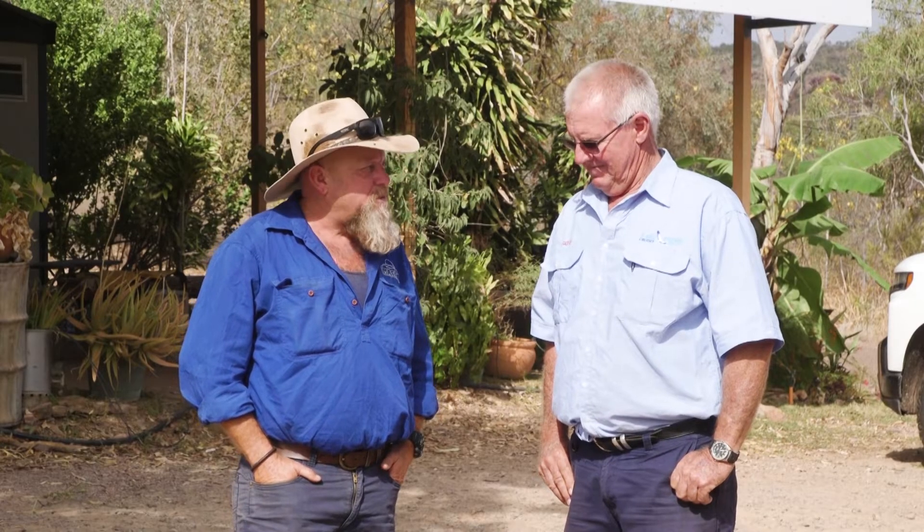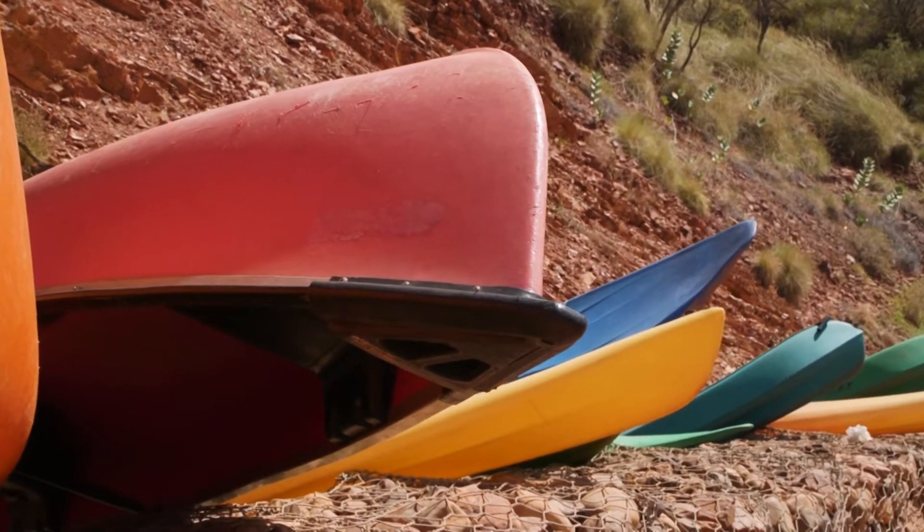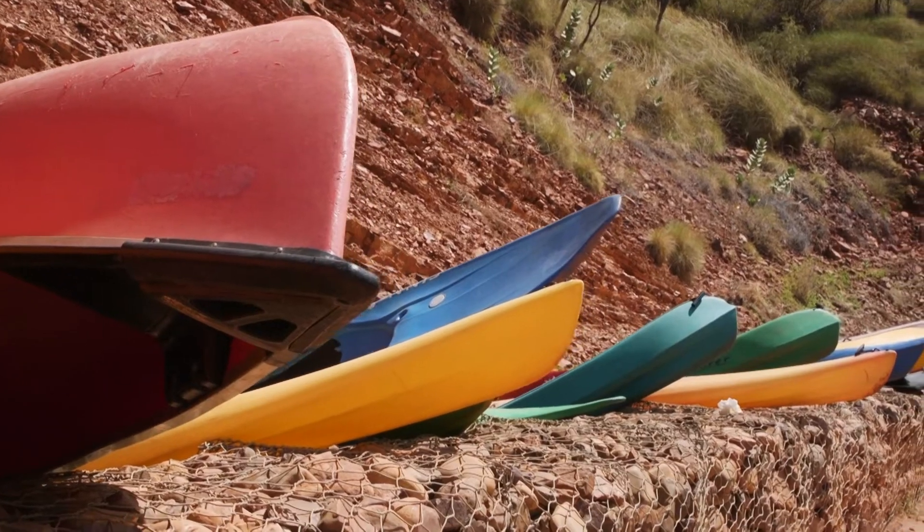I reckon we should get down there and jump on one of your boats and check out this magnificent lake. Now have you got a big boat for us, but both Jude and Scotty would like to go into a kayak if they can? Yeah, no, we can make them do that — that won't be a problem at all.